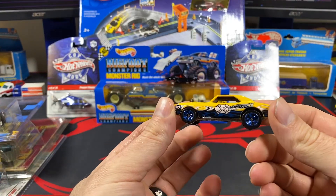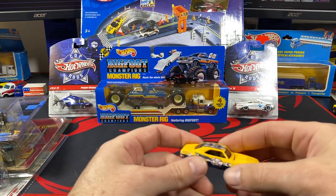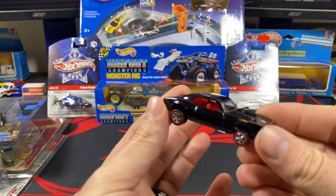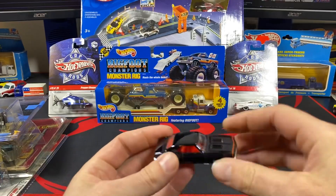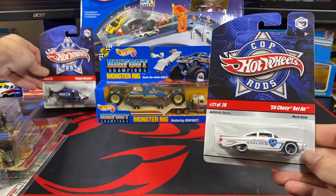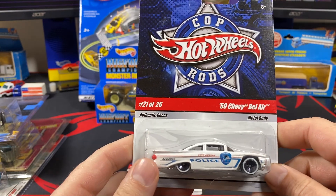Two more pieces from Tom — this '67 Camaro with the reverse tampo on the roof, and this one here as well. A couple nice pieces there.